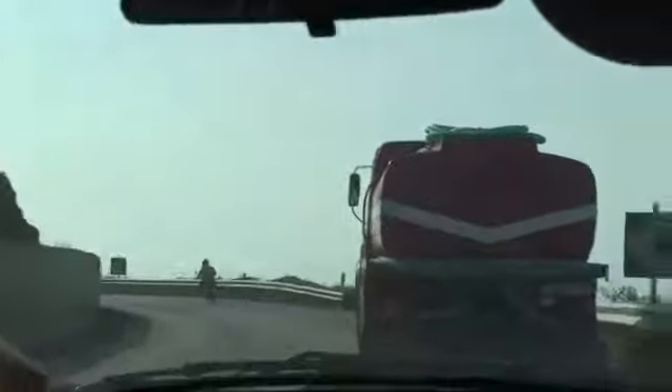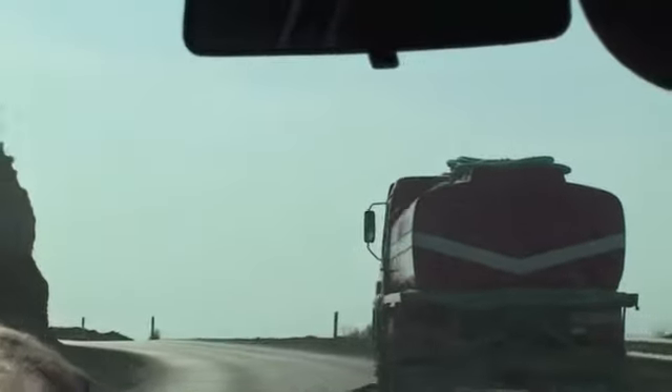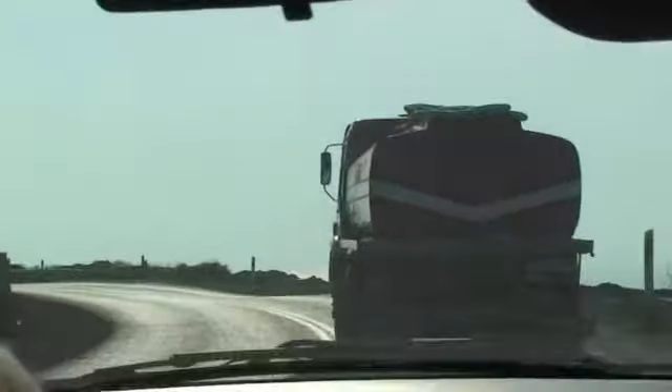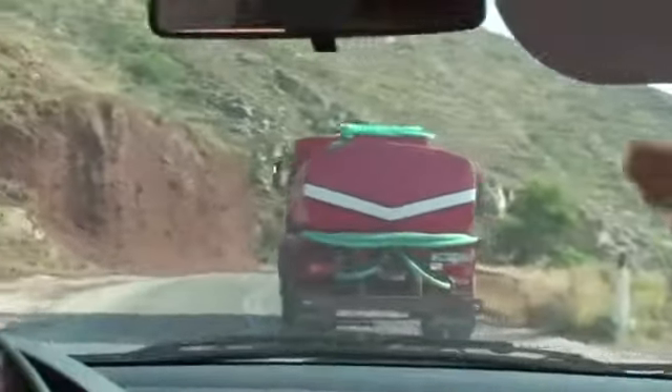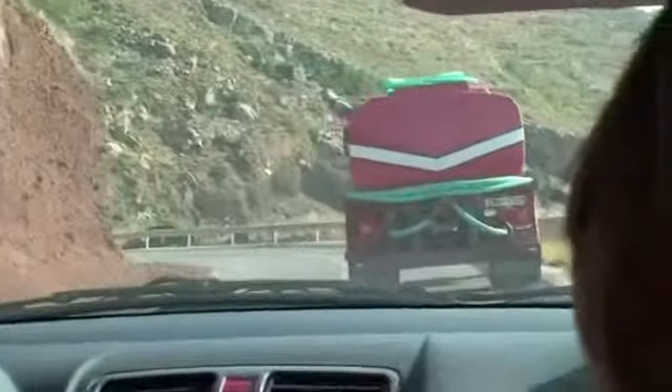We're back on the island of Santorini and taking the windy road to the city of Oia to watch the sunset. Welcome to the Amateur Traveler Video Edition. I'm your host, Chris Christensen. You have to hope that the sunset is going to be worth it when you're stuck behind a truck on the windy road like this.